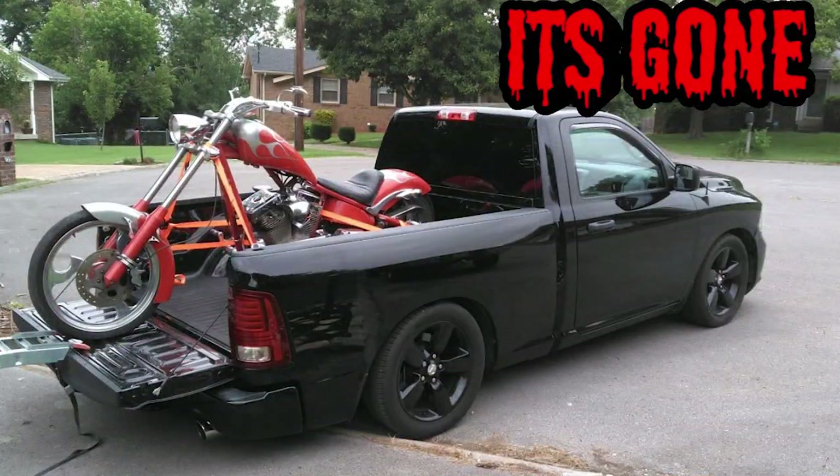He decided to ride it to his buddy's house where his truck was to get it loaded up and take it back to North Carolina. On the way there, he decided to get on it a little bit, and I don't know if it was a lack of experience or both, but the clutch was about to fail anyway and it decided to come apart on him. The clutch failed and he tried to get it fixed before leaving for North Carolina, but nobody had the parts. They did get it loaded up though — the chopper's no longer in Tennessee — it's on its way to North Carolina. He plans to fix it and ride it, so we'll give updates as I get them.